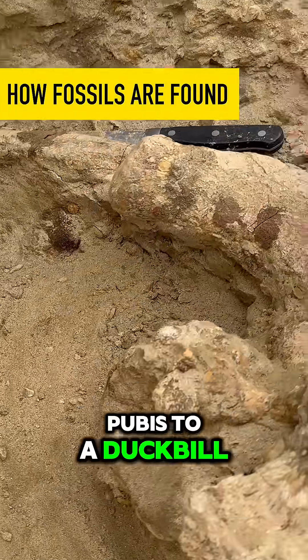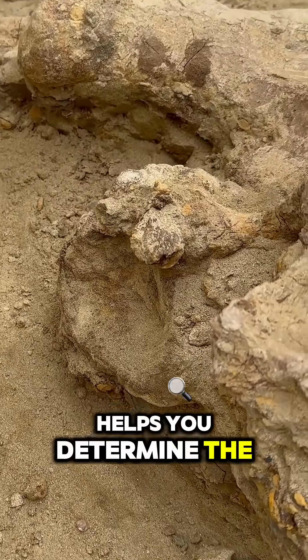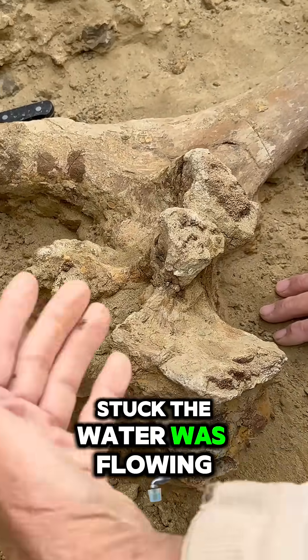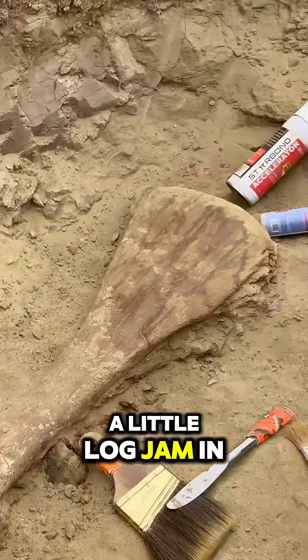This is a pubis from a duckbill, but there's a vertebra right here with a process sticking up that's washed up against it. This helps you determine the flow direction of the river — this bone got stuck, the water was flowing this way, pushed other things up against it, and they got wedged up against it, just like a little log jam in a river.